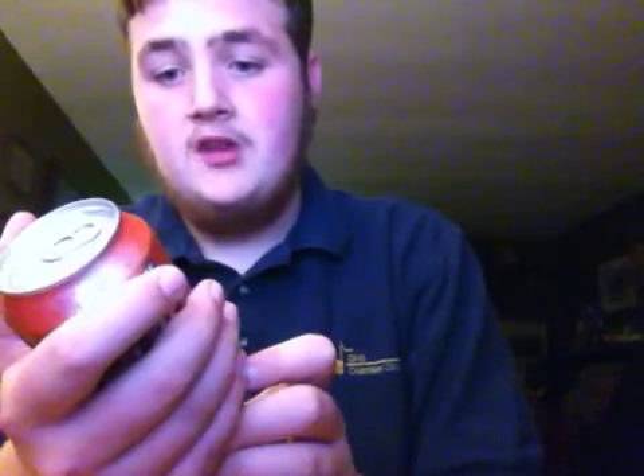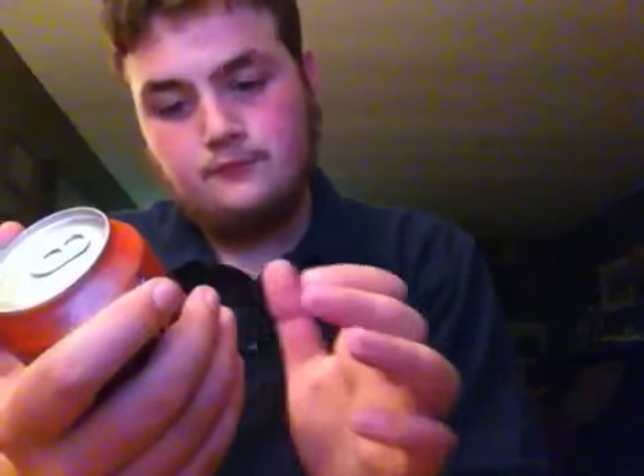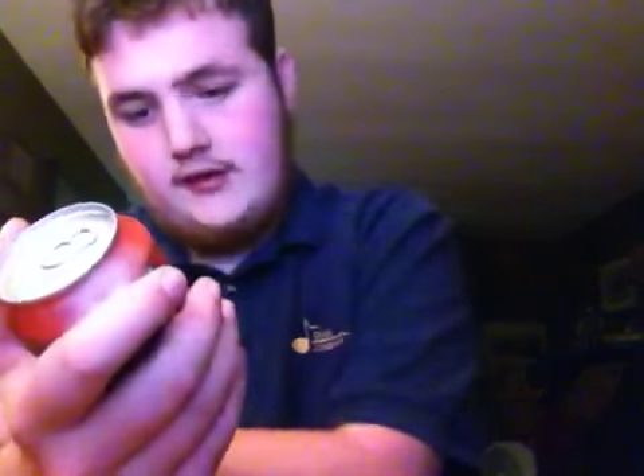The nutrition facts: it has total fat of 0 grams. Sodium is 65 milligrams. Total carbohydrate is 46 grams. Sugar is 46 grams. And the protein is 0 grams — obviously there's no meat. Like I say in most of my reviews, I don't really see much protein. I'm not going to read the ingredients, but I can tell you that in the 12-ounce can the caffeine content contains 73 milligrams.